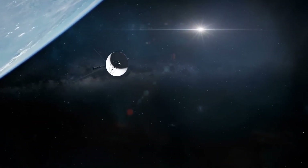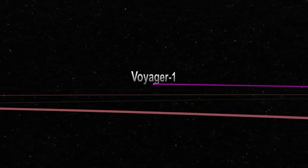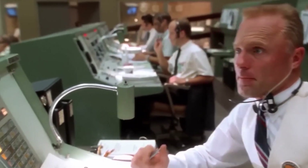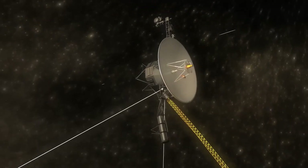The most distant human-made object is NASA's Voyager 1 spacecraft, which has managed to reach interstellar space. Imagine launching a spacecraft 45 years ago and still exploring areas it was never thought to reach, well beyond its scheduled lifespan.